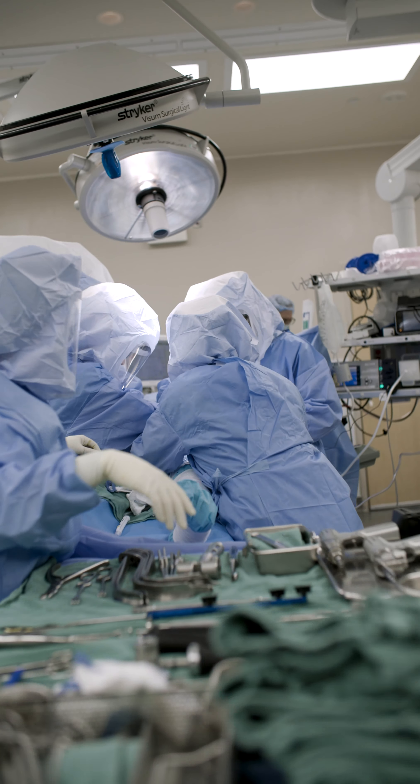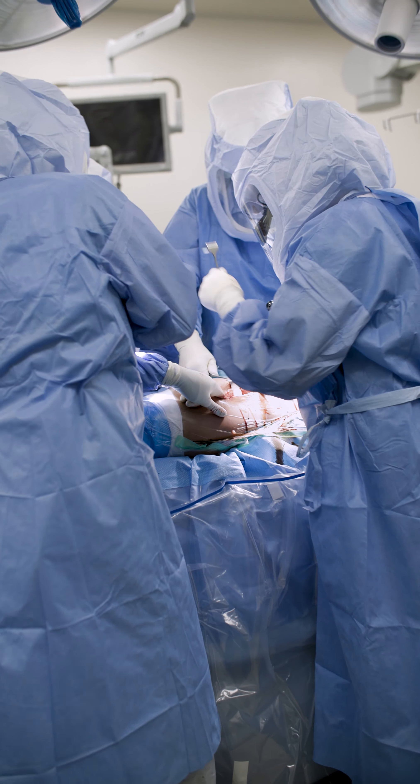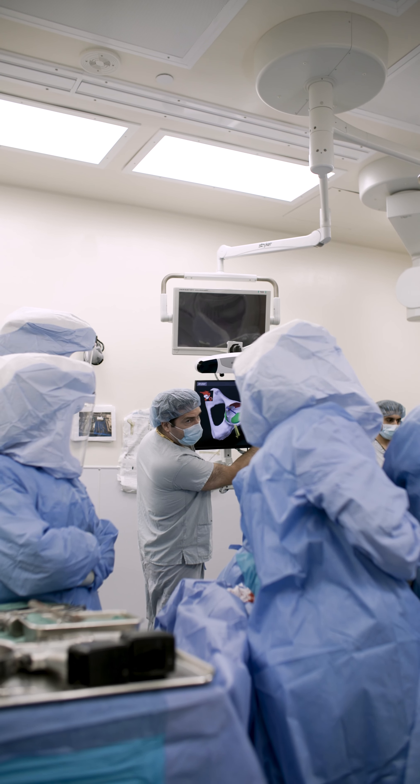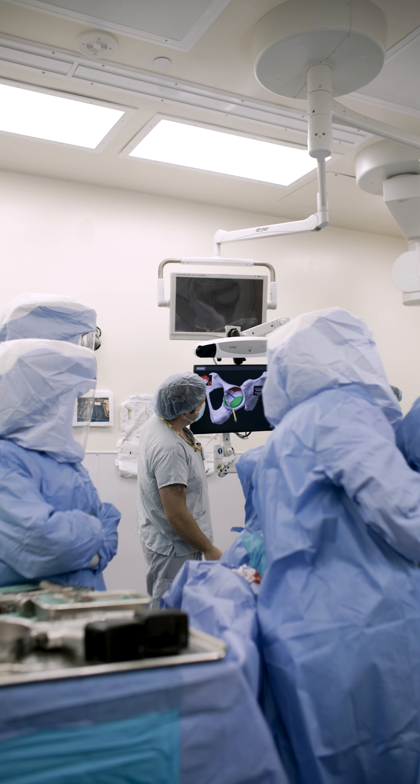Our surgeons are currently using the robot for hip replacements, with plans to expand to knee and partial knee replacements. The Hamilton Health Sciences Foundation contributed $300,000 in funding to support 200 robotic hip procedures per year.